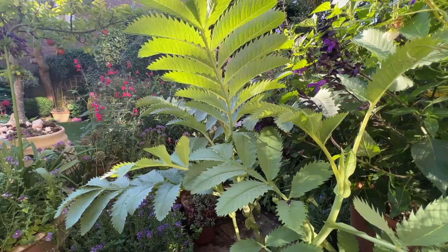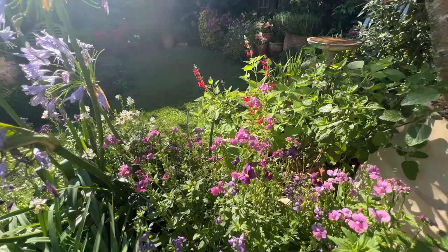Welcome to our early autumn garden tour around the plants that are bringing big impact to our small space right now.